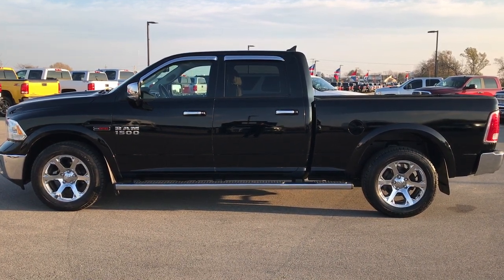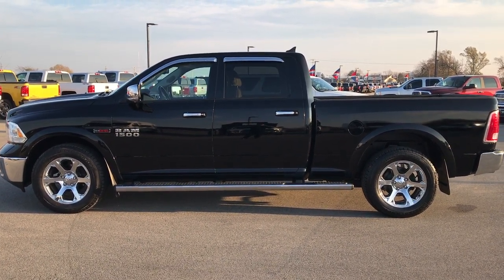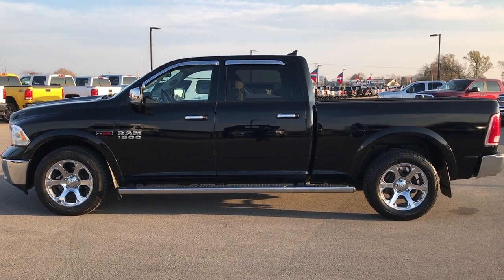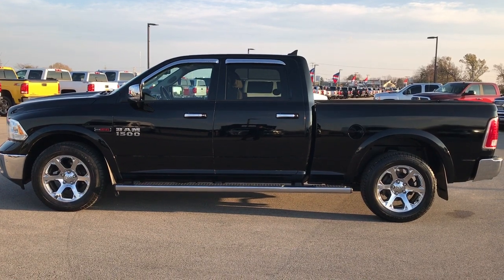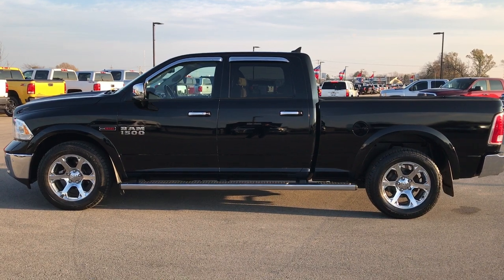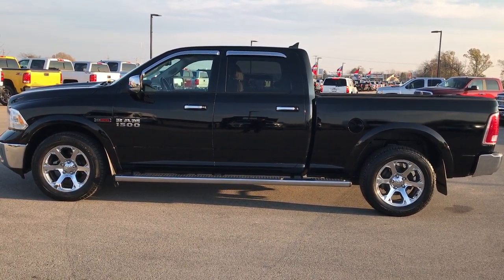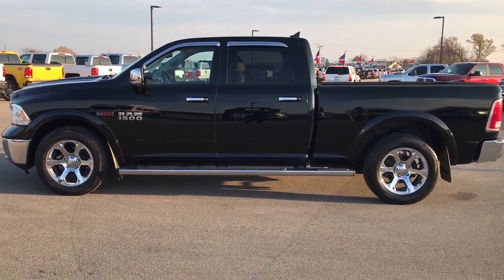Once again, that number is 920-921-0850. Thank you so much for checking out the video. If you want to see more videos like it, go to our YouTube channel at youtube.com/summitauto. Remember to like, subscribe, and share. You'll see a link to subscribe on your left, more used truck videos on your right, and a link to this truck on our website at the bottom. We look forward to helping you with this super clean 2014 Ram 1500 Crew Cab, six-foot-four-inch short box. Thanks again.